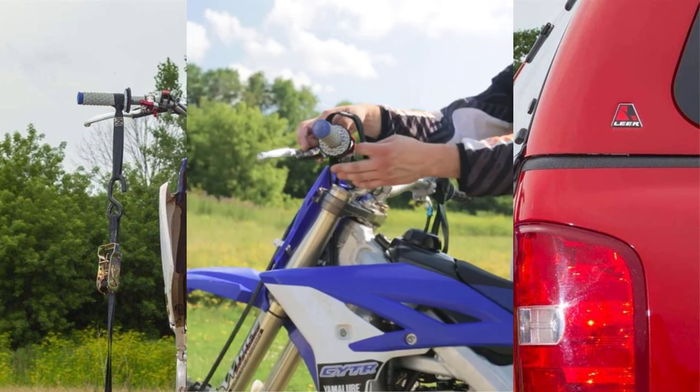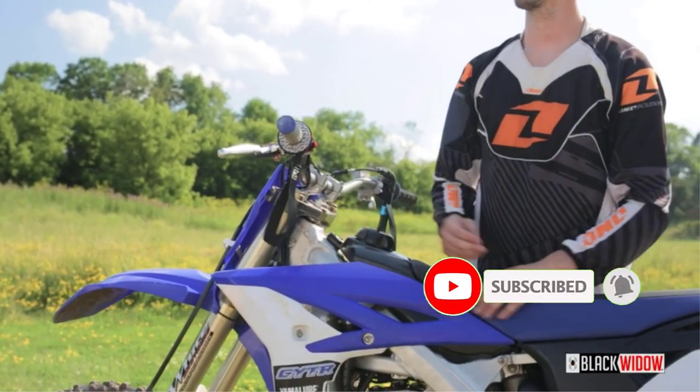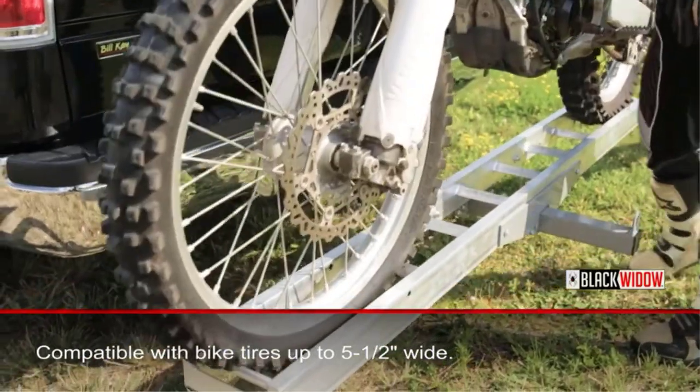Positive side of this product: aluminum construction — strong yet lightweight — and a self-storing ramp, plus an anti-tilt bracket. Negative side of this product: it is lightweight and can seem wobbly.